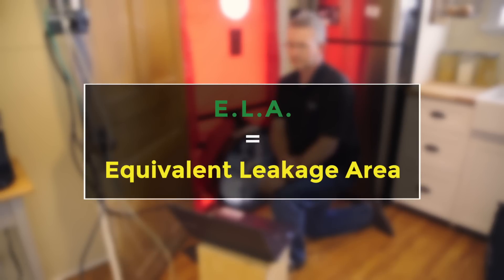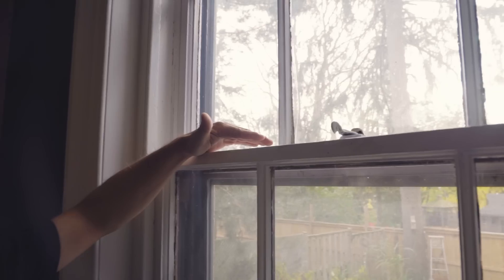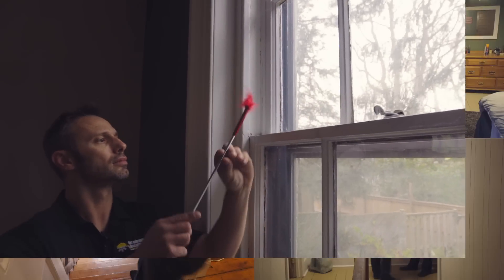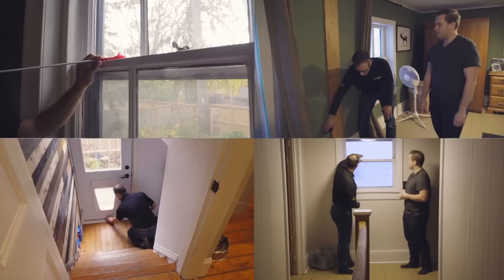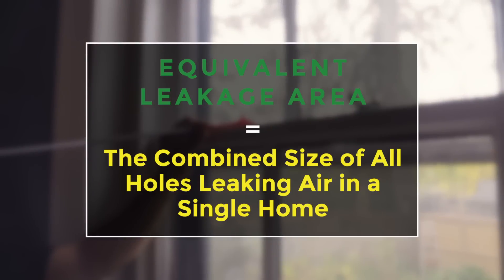We have what's called the ELA, or the Equivalent Leakage Area, which is basically a representation — if you were to take all of the holes in a home that were leaking air and put them together into one window, how big would that window be?